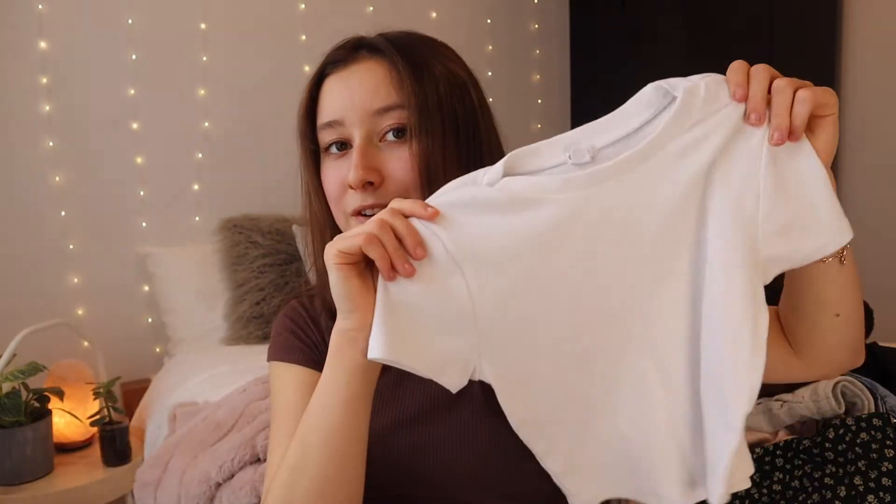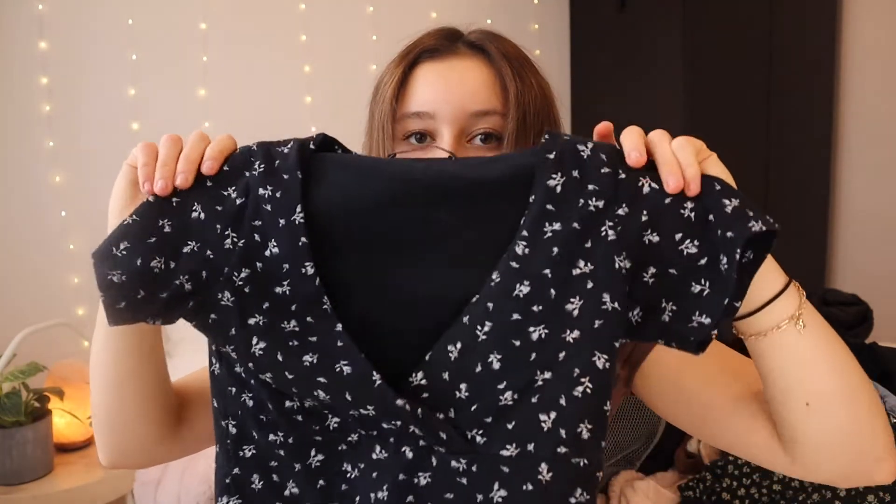For my tops, I will have this gray camisole. We're going to Los Angeles and I have this Los Angeles t-shirt — might wear it, might not. Then this Chicago t-shirt, kind of random. This basic white one, always practical. And this floral v-neck — I wore it in my last video, by the way. That's it for tops.